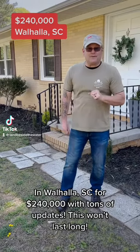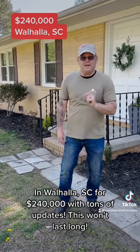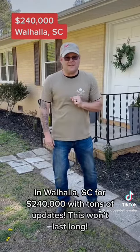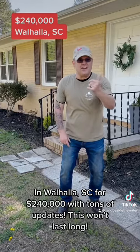Hey, this is Charles Morton with the Land Beside the Water group at Keller Williams Seneca. Today I am at 301 Playground Road, and you guessed it, Wall Hall of South Carolina. New listing alert, just hit the market. Let's check it out.